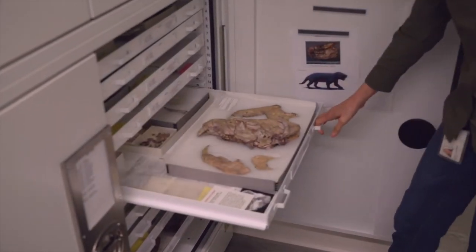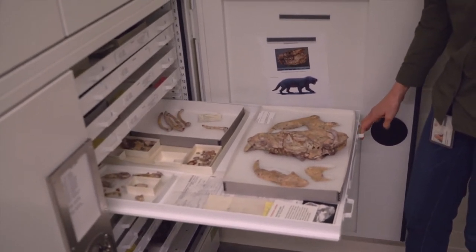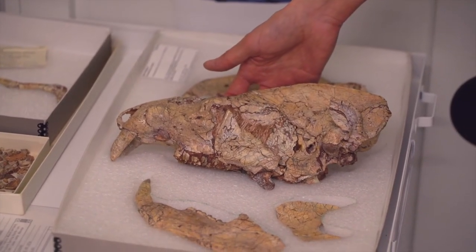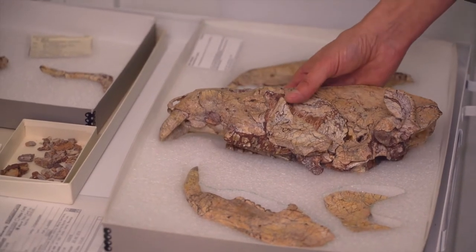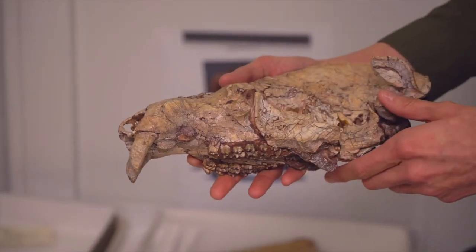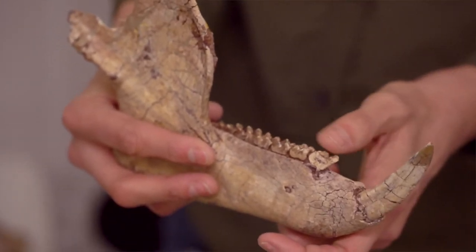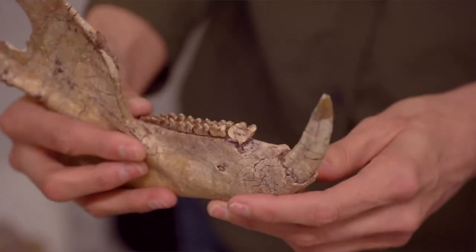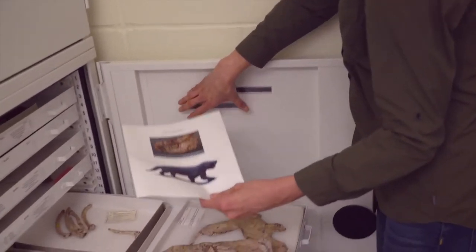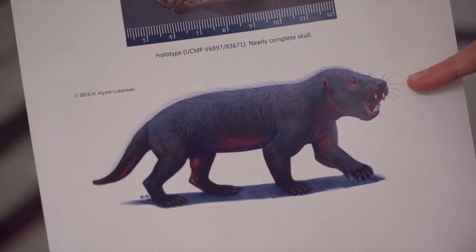This is Chiantatherium, which is from the early Jurassic during the time of the dinosaurs. This is a reptile, but we're starting to see mammal-like features in reptiles at that time. This is the skull of Chiantatherium — we have the front teeth and the lower jaw. You can see that the teeth are looking very mammal-like with the large incisor. This is what we think Chiantatherium would have looked like: still a reptile, but very mammal-like.